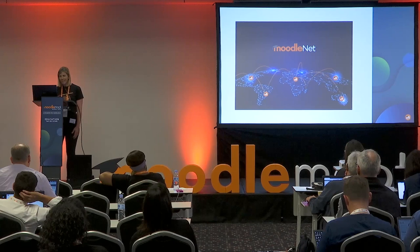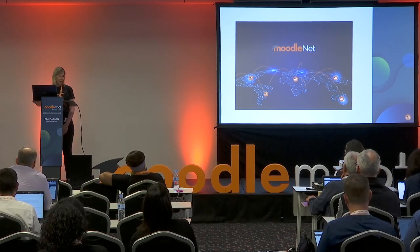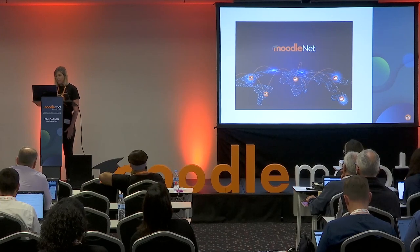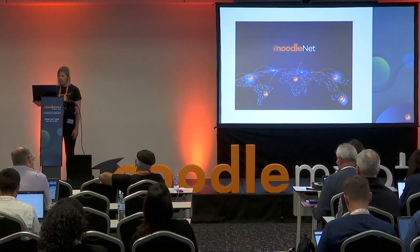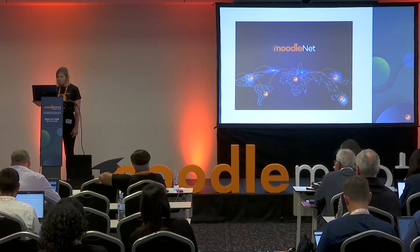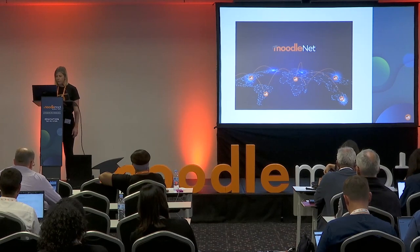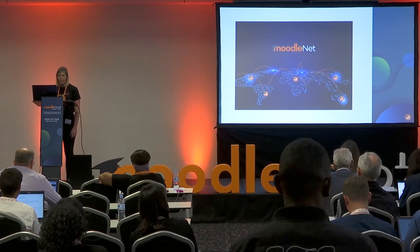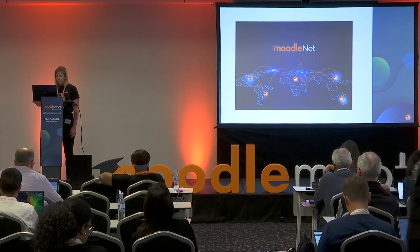Now that Moodle Cloud is on Moodle 4.0, you can directly link your site to MoodleNet and search all the content there. It's really quite simple — it's under any other activity. When you're searching for activities, you can find MoodleNet, click in there, and link up to your profile, which is really awesome.